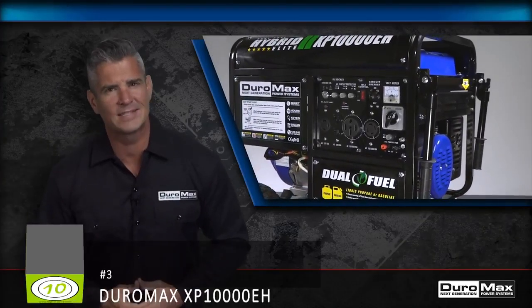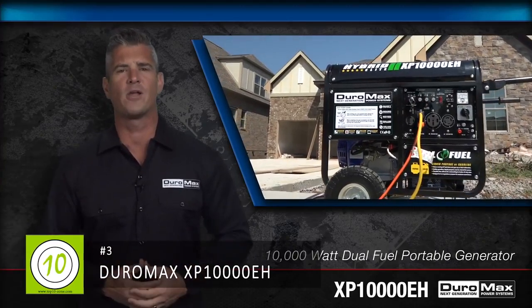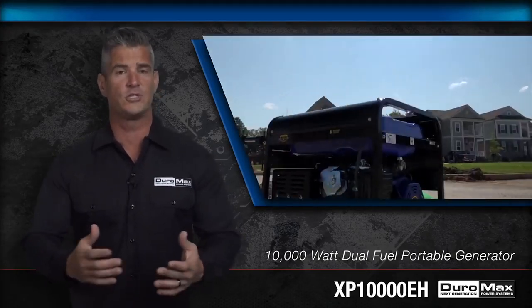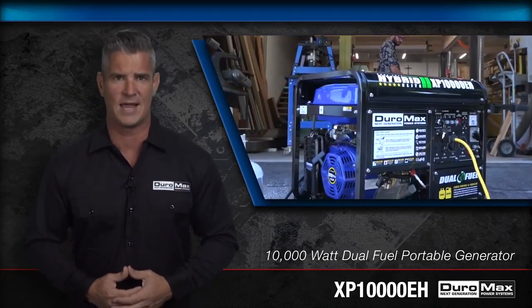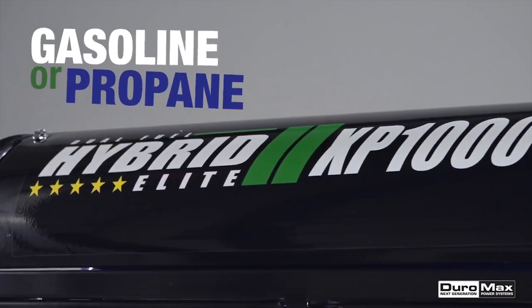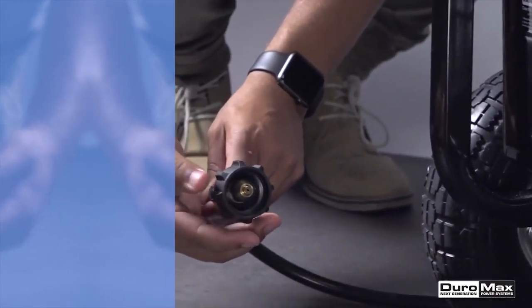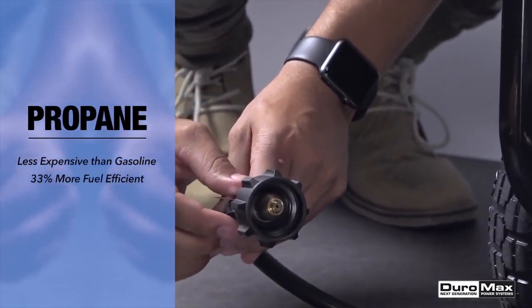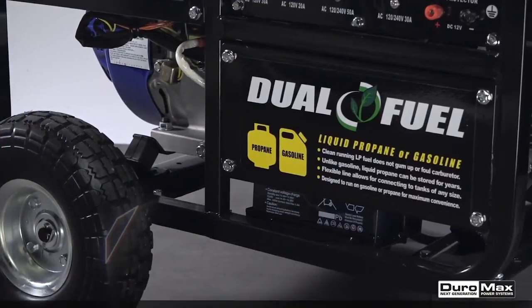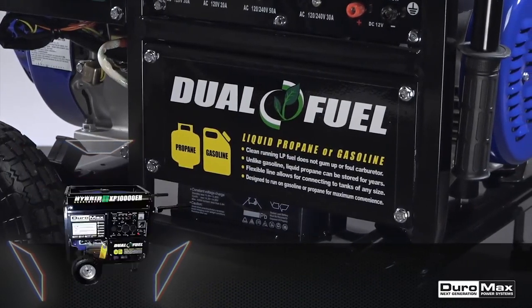Be ready for anything with Duramax's 10,000 watt dual fuel portable generator — perfect for powering your home through any power outage, storm, or emergency event, and also usable to transport power to the job site or campsite. The Duramax XP10000EH runs on either gasoline or propane, providing the freedom and flexibility of fuel choice. Propane is usually less expensive and 33% more fuel-efficient, and while gasoline has a shelf life of a few weeks, propane will last for years.